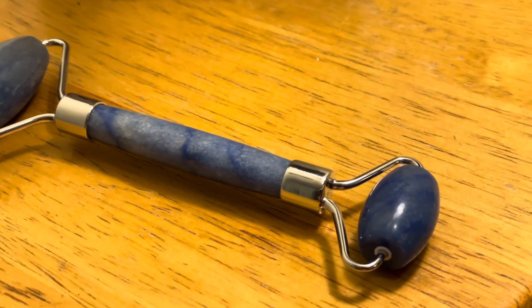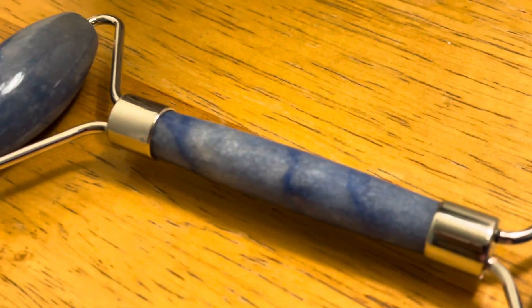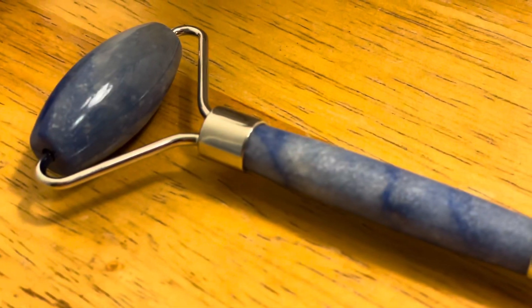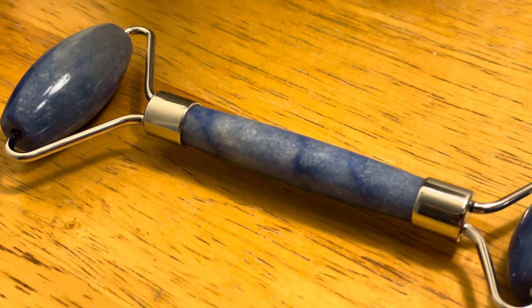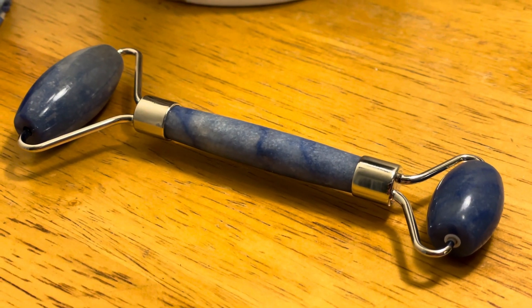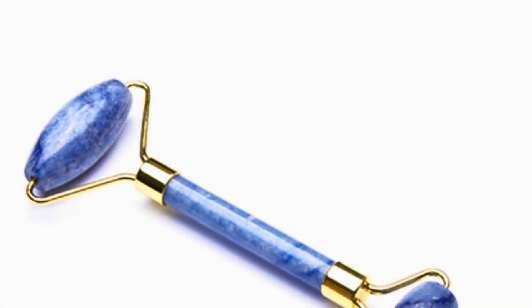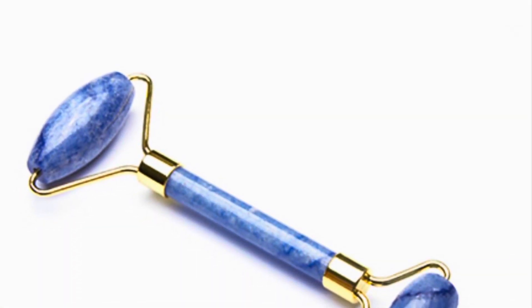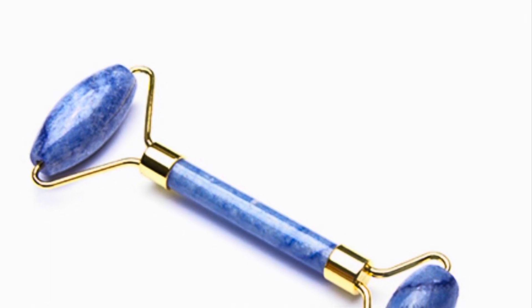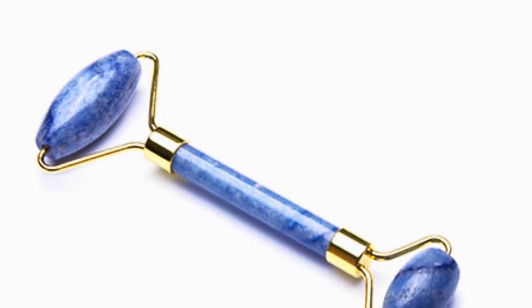Blue aventurine is a very smooth and polished stone and it readily warms to your skin temperature. It helps heal emotional imbalances, calms irritation and anger, and alleviates stress and distraction. If you are someone looking to calm irritation and anger and reduce the signs of stress from your face, then blue aventurine is the facial roller for you.